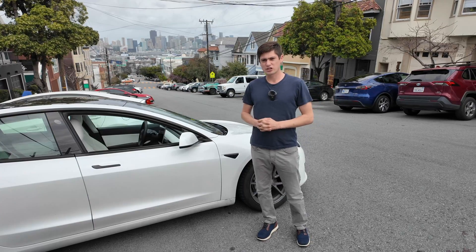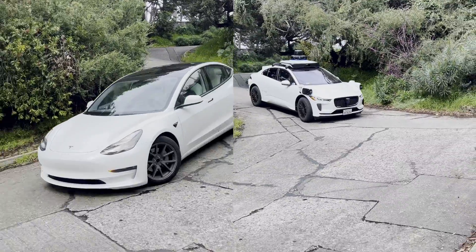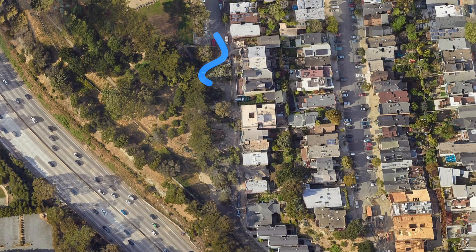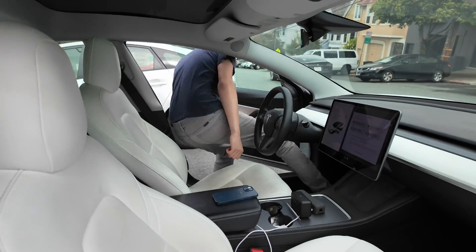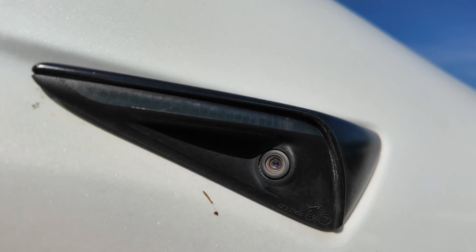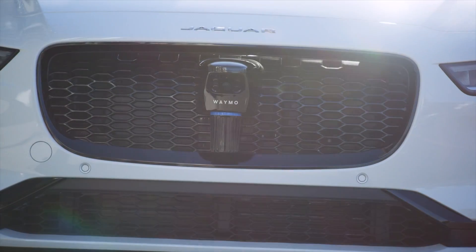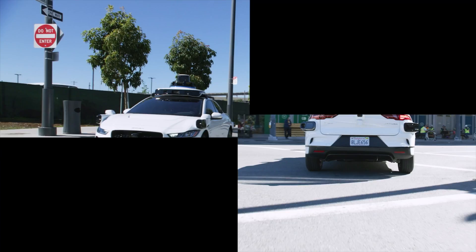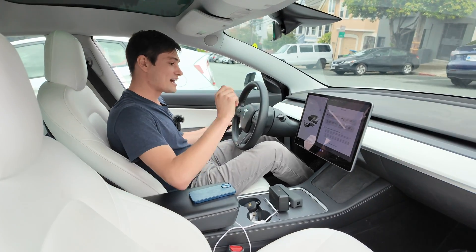Welcome to AI Addict. Today we're in San Francisco where we're going to be doing a compare and contrast test with Tesla Full Self-Driving beta and Waymo RoboTaxi to see who the superior king of RoboTaxi is. I'm on Vermont Street, which is the curviest road in San Francisco — yes, curvier than Lombard Street. Let's get into our Tesla first and see how it does.